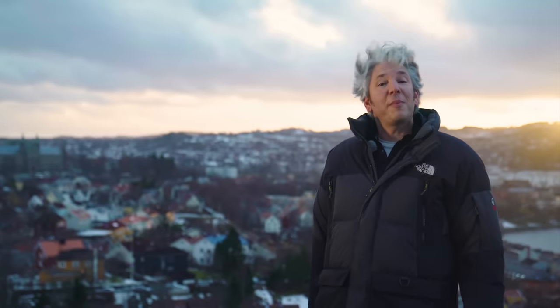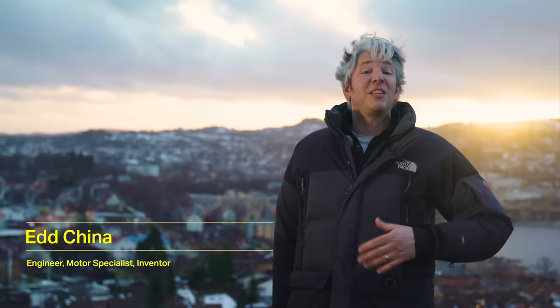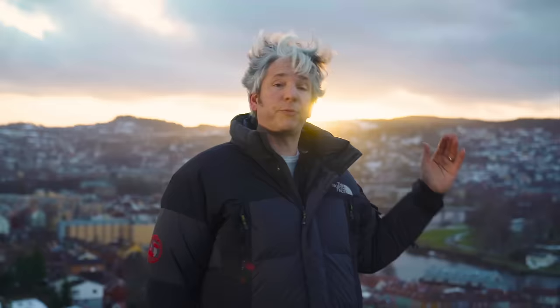Hi, I'm Ed China and I love technology. Now you may have seen me messing around with old cars or strange vehicles, but today I'm in beautiful Trondheim in Norway to find out what this clever machining tool has in common with this huge building in Taipei. Well, to find out we need to learn a bit more about vibration, so check this out.